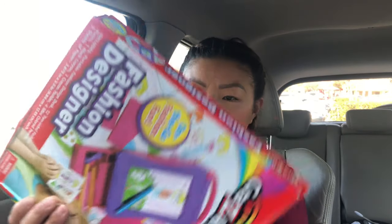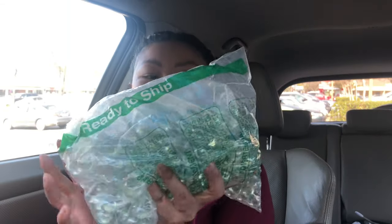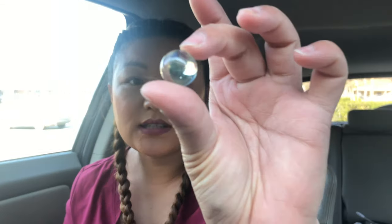And then we got this for Laysia — it's a little artsy stuff again. And then he got a bunch of marbles. I'm not sure what he's going to do with them but they look like this.